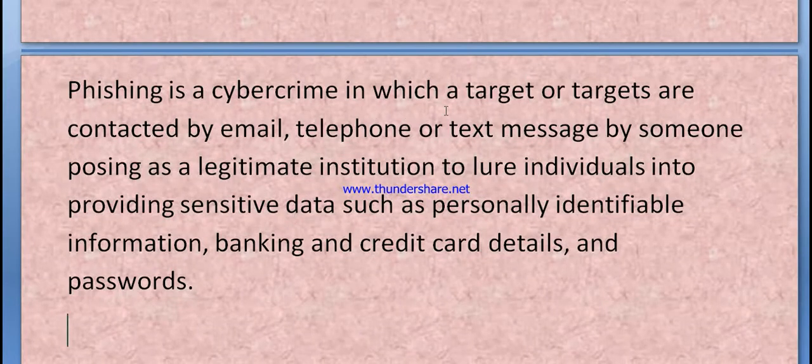Phishing is a cybercrime in which targets are contacted by email, telephone, or text messages by someone posing as a legitimate institution, to lure individuals into providing sensitive data such as personally identifiable information, banking details, and credit card details.